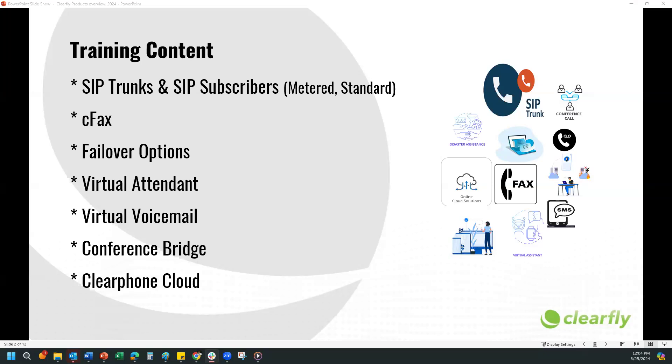SIP trunks can significantly reduce your phone bills by combining voice and data on a single network, so they're cost effective. They're scalable — whether you are a small business or a growing enterprise, SIP trunks can easily scale to meet your needs. You can add or remove lines without the hassle. They are flexible, integrating seamlessly with your existing phone system, making the transition smooth and effortless. They're reliable — you enjoy high quality, uninterrupted calls. SIP trunks offer built-in redundancy, so there is no downtime.